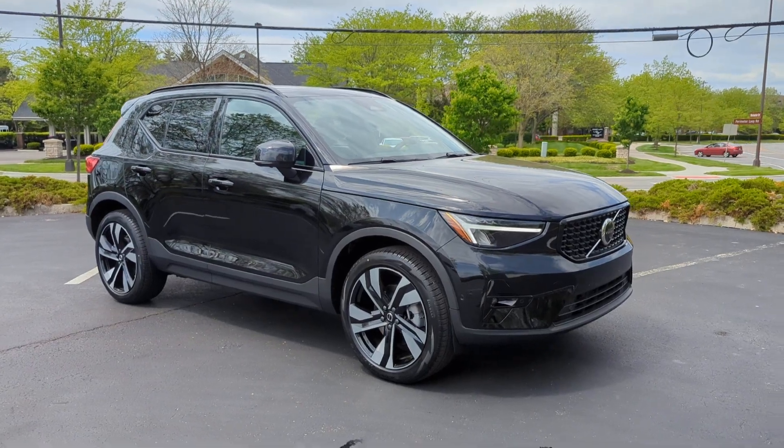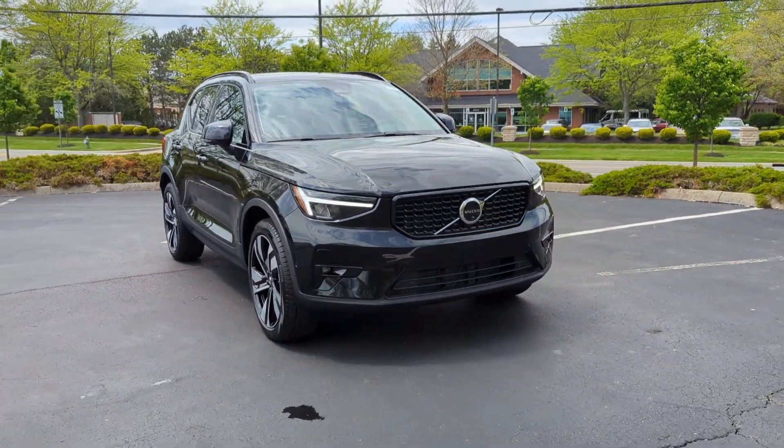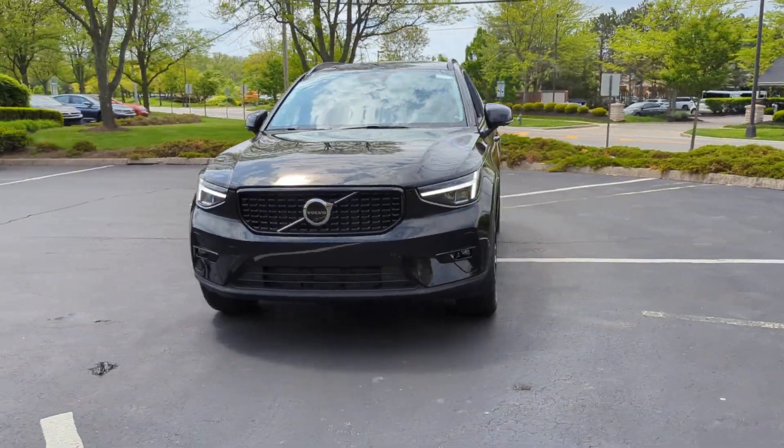2024 Volvo XC40. This SUV offers space as well as power and performance.